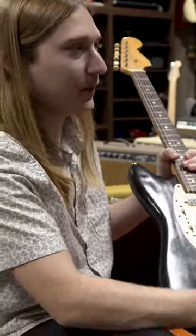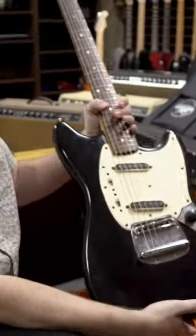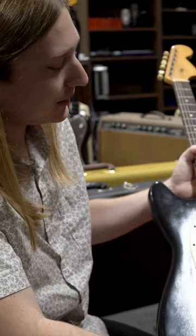That makes perfect sense. Sometimes it would be months before the neck actually got put onto the body, or vice versa. Obviously this is a very player's grade vintage instrument, but I kind of love stuff like this because this is something that you're gonna take out on the road and enjoy. I hope that somebody does that with this one.